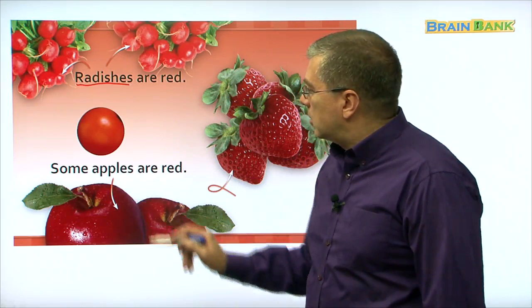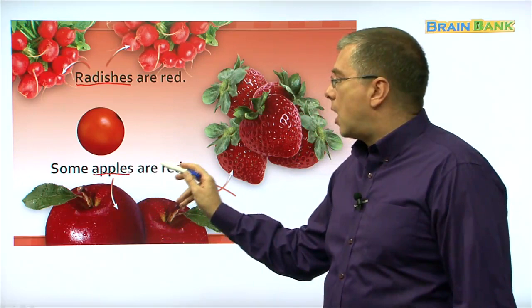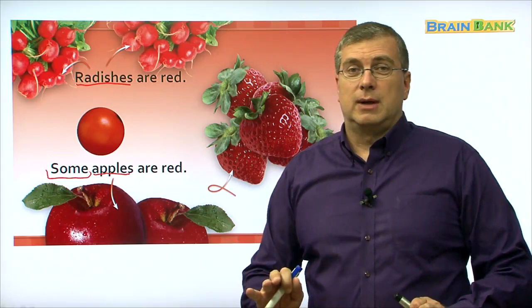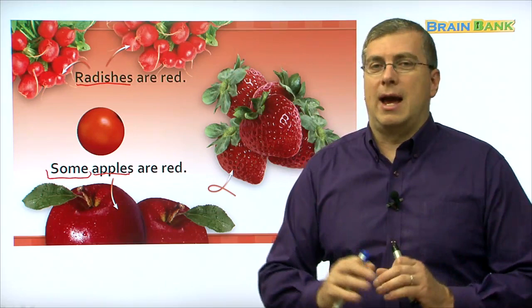Some apples are red. Let's read that together: some apples are red. Not all apples, right? Some apples are red, some apples are green, some apples are yellow. So some apples are red — not all apples, but some apples.